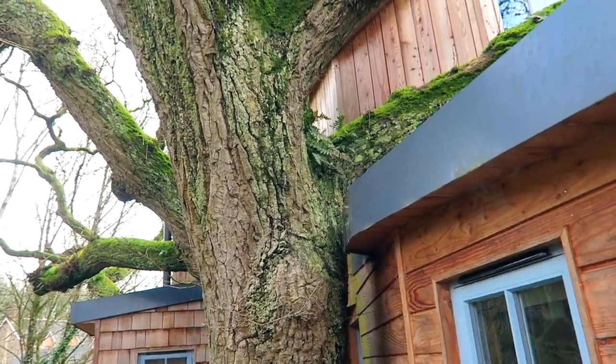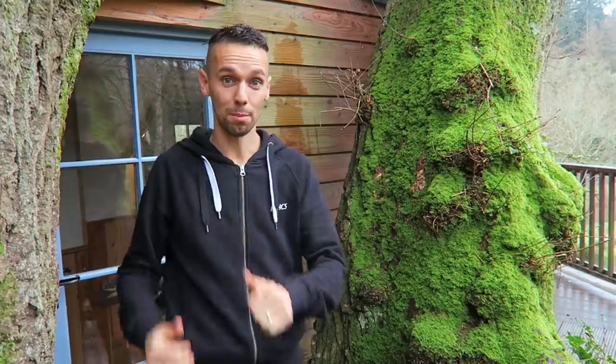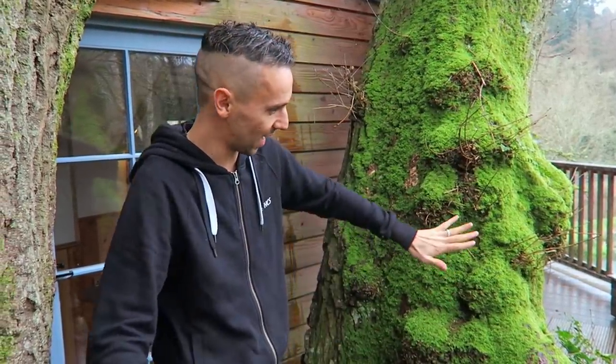So this is the entrance to the treehouse and I really like how they've got it in between these two branches — it really makes me feel like you're going in to live inside the tree. But before we go inside, I'm gonna take a little sneaky shortcut to show you the outside balcony, which is all decked out.